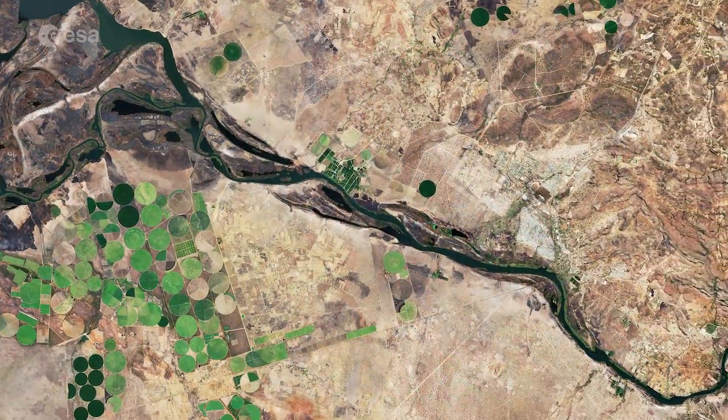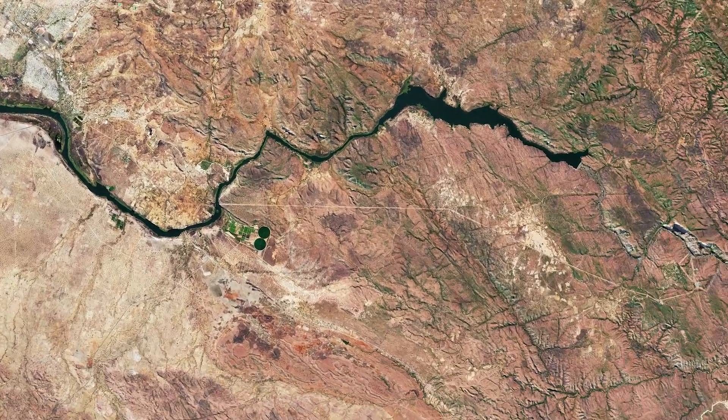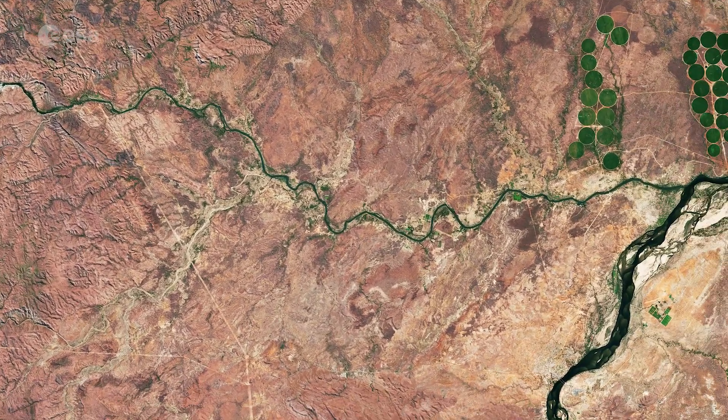From here, the Kafue River continues its journey southeast, flowing through the Kafue Gorge, before finally joining the Zambezi River, visible in the bottom right of the image, near Chirundu, Zimbabwe.